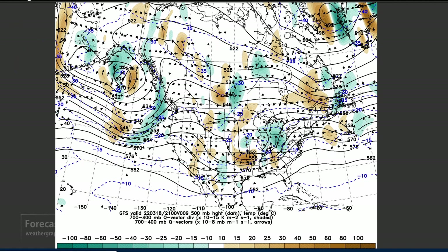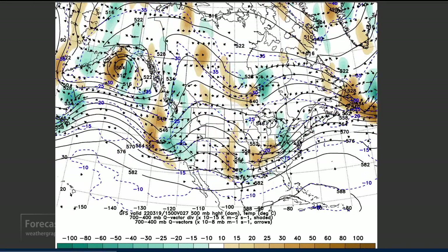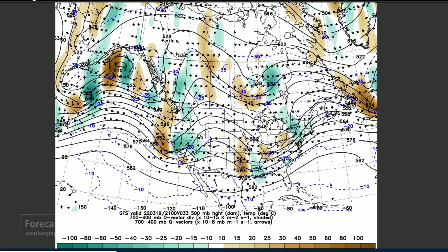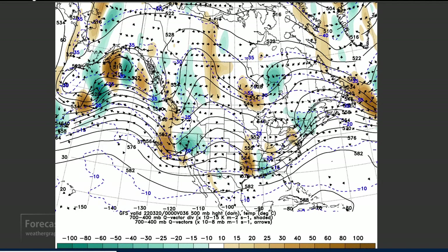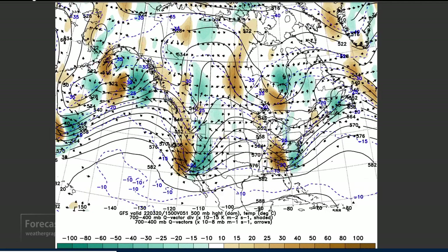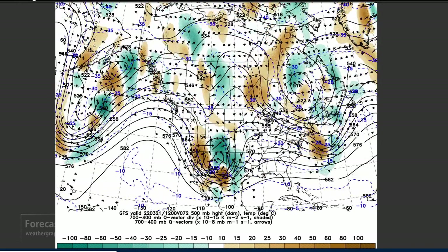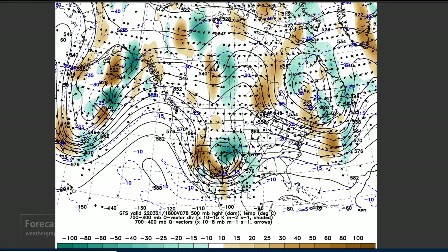Let's look at the forecast for this weekend. That trough comes onshore tomorrow morning, and the weather will be going downhill somewhat in California — maybe some rain, especially in the higher elevations. That trough will continue moving eastward and amplifying as it moves into New Mexico and Texas.